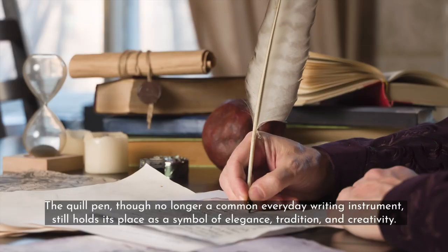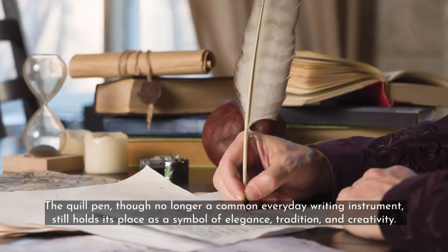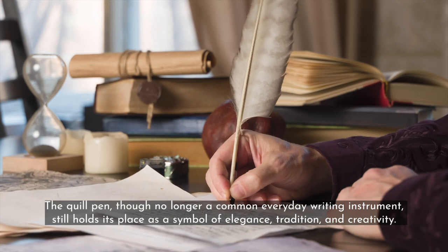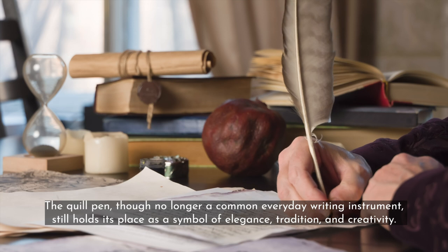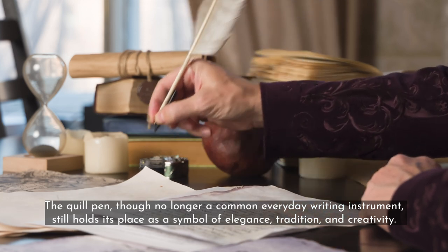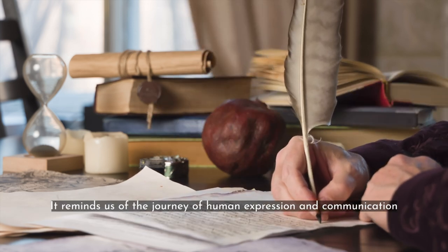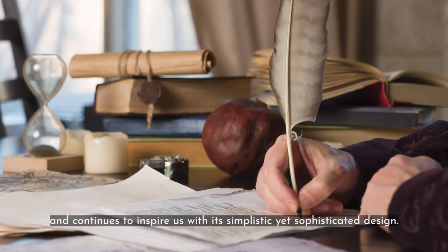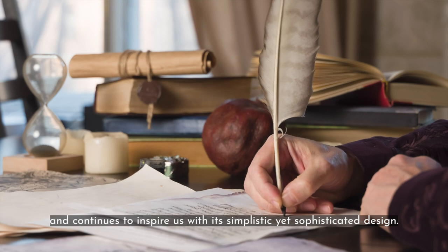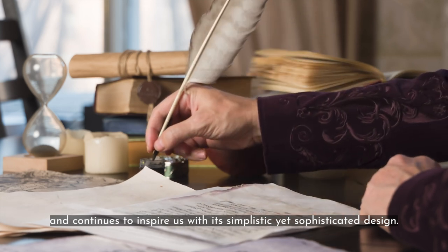The quill pen, though no longer a common everyday writing instrument, still holds its place as a symbol of elegance, tradition, and creativity. It reminds us of the journey of human expression and communication, and continues to inspire us with its simplistic yet sophisticated design.